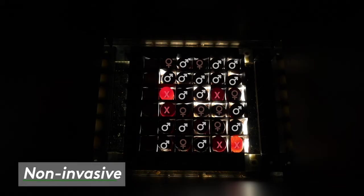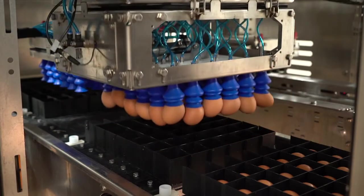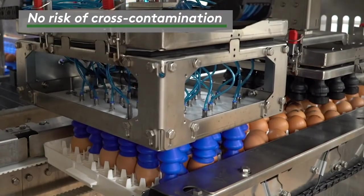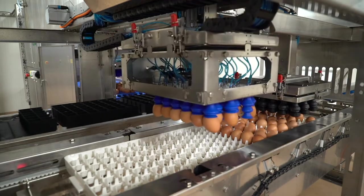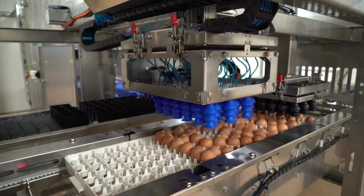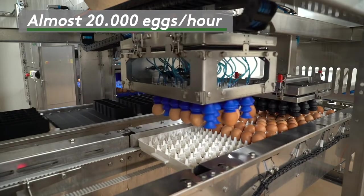The whole process is non-invasive. Therefore, there is no risk of cross-contamination. After analyzing the hyperspectral images, the eggs can be sorted by sex with a speed of almost 20,000 eggs per hour.